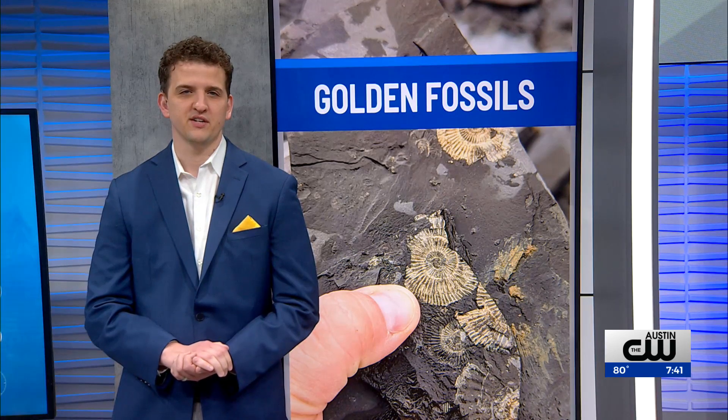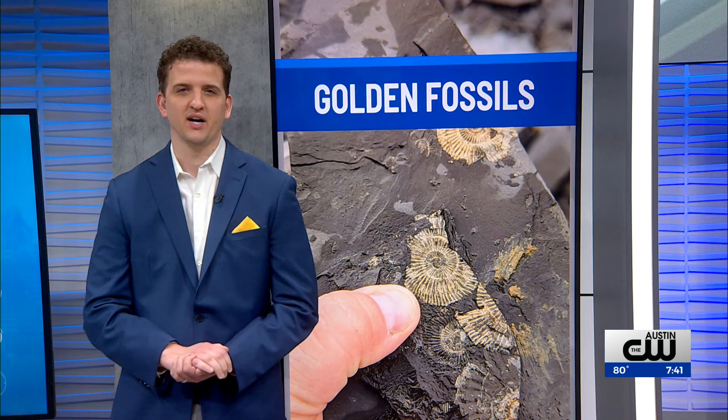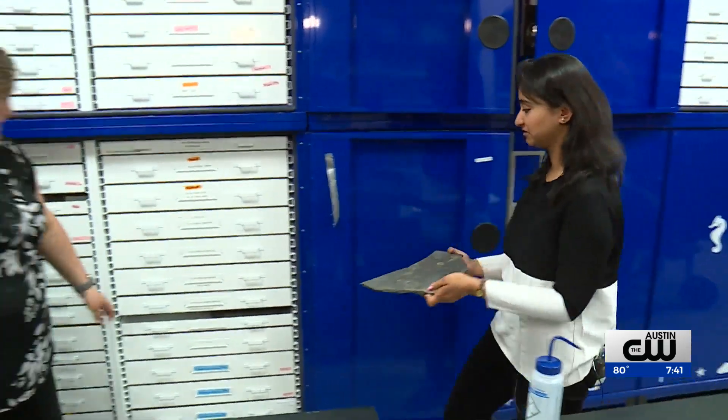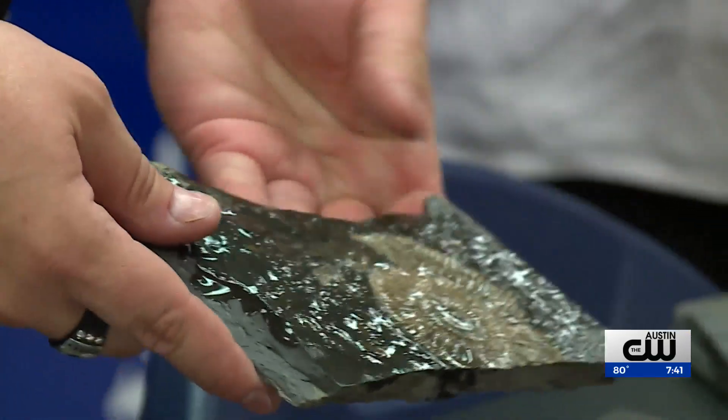A recent discovery at the University of Texas is reversing years of thought. Dr. Rowan Martindale and doctoral student Sinjini Sinha have an obsession with extinction.